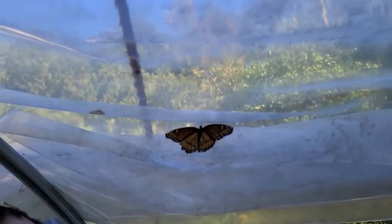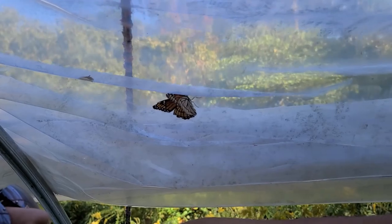There's a monarch butterfly — I don't know if you can see it, he's trying to get out. Hello mister, you want to get out? Go fly away!